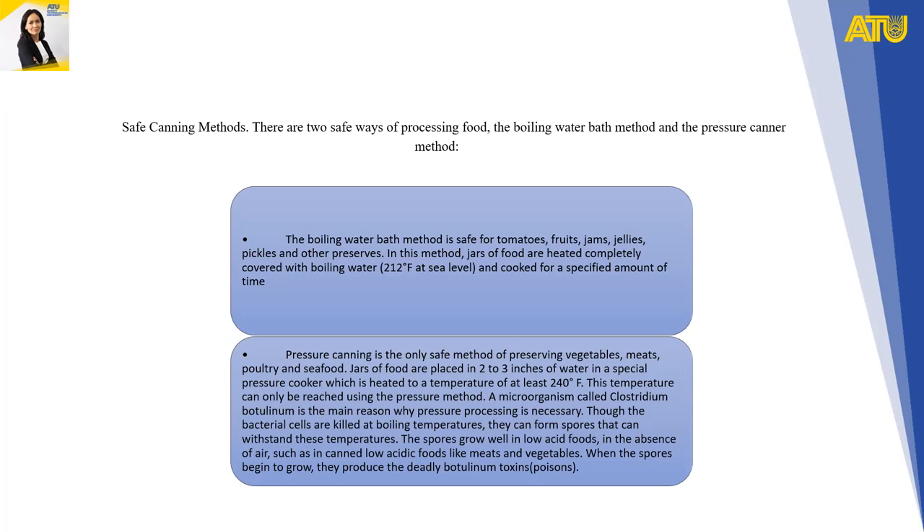In the boiling water bath method, jars of food are heated completely covered with boiling water at 212°F and cooked for a specified amount of time.